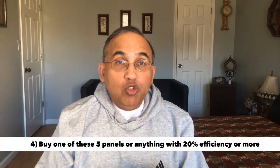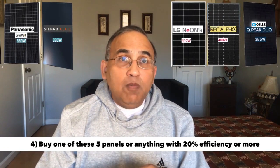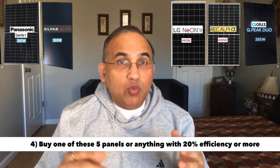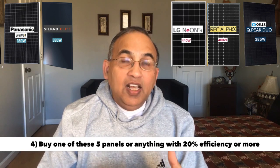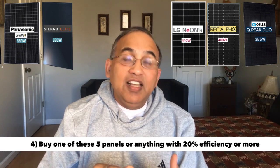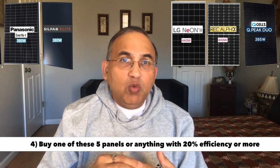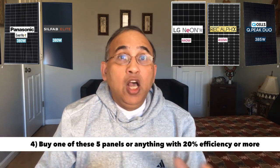Number four — what should you buy? Choose your equipment wisely. Choose solar panels with efficiencies over 20%. To make it easy, I have a video on the best solar panels 2022 on my channel. My top choice is the REC 400-watt black-and-black panel. Number two is the SILFAB 380-watt black-and-black panel. Number three is the QCELL 380-watt black-and-black panel. If you want to spend a little more, the LG 440-watt and the Panasonic 385-watt are slightly better. Choose your panel wisely — half the battle is won.